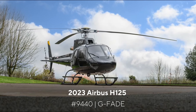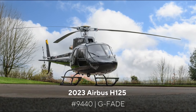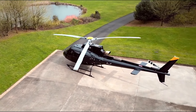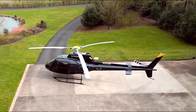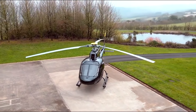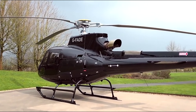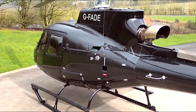Aero Asset proudly presents Airbus Helicopters H-125, serial number 9440. The H-125 is the latest generation of the Airbus Helicopters A-Star family, which has accumulated over 40 million flight hours in 137 countries. This H-125 was manufactured in late 2023 and is being sold with extremely low hours and manufacturer's warranty.